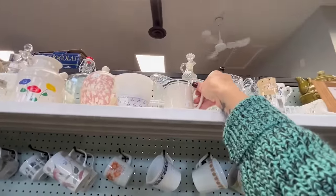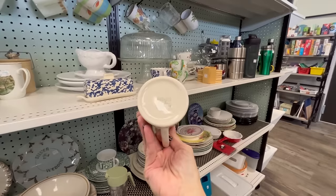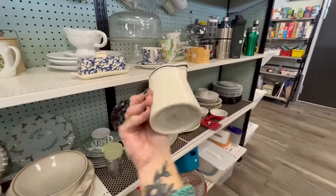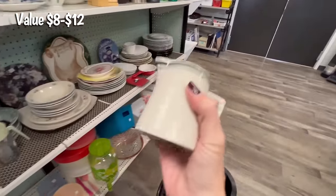I spotted this really cute little creamer. It looks like restaurant ware — Vandesco of Canada. It's only 50 cents and in nice condition. It's got a really nice feel to it.